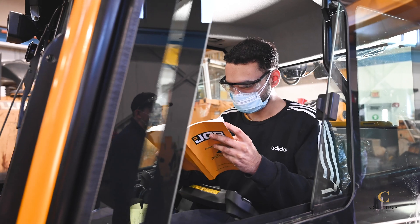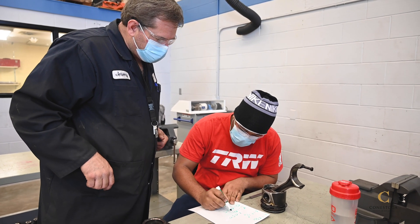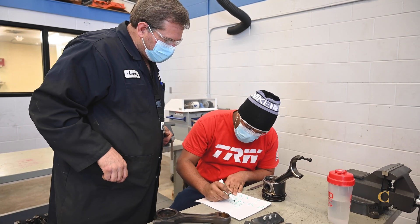Qualifying students in the Diploma Program have an opportunity to engage in a paid co-op, enabling a practical application of their knowledge and skills in a real work environment.